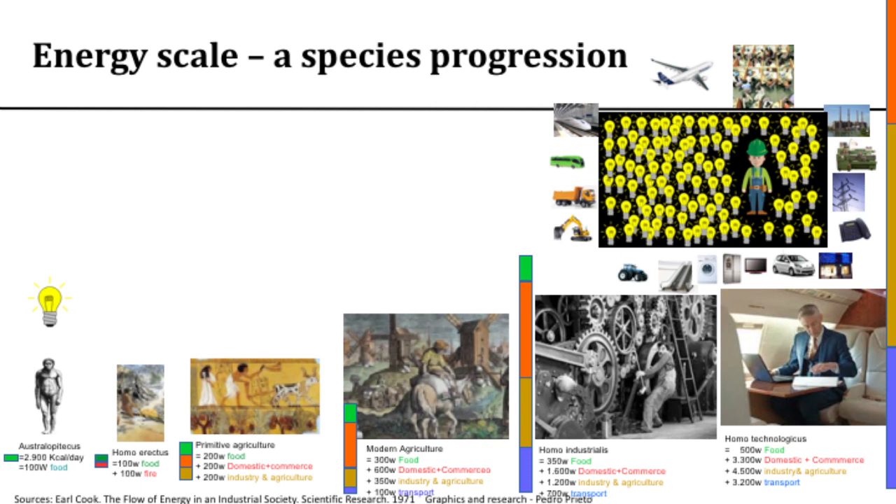A couple thousand years ago, primitive agriculture brought total power use to around 600 watts. In the 19th century, modern agriculture, transportation, commerce, and industry were added. Then came Homo industrialis — roughly 1970s America — with a wider food system, more transportation and industry. Now, in North America, we've reached Homo technologicus: Americans use the equivalent of 100 light bulbs, or 10,000 watts, and Canadians 120 light bulbs, or 12,000 watts. We have a massive exosomatic surplus underpinning our daily lives.